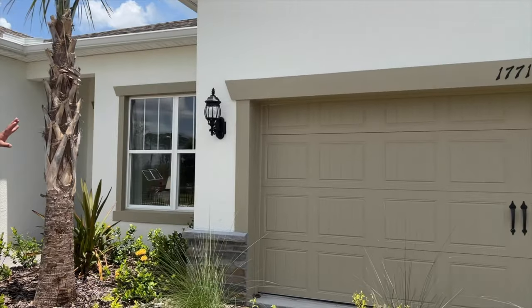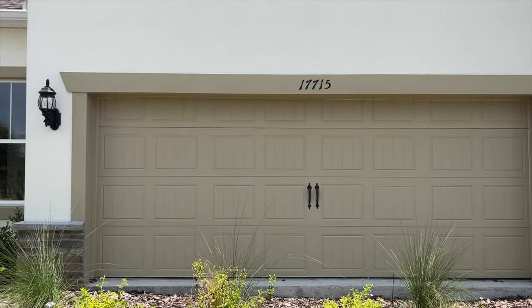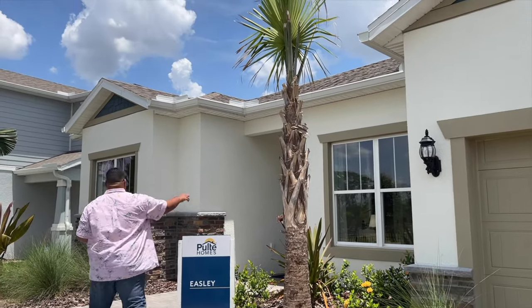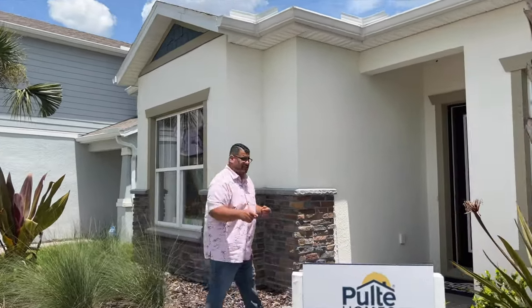Here we are at the Easley model. Here's your two-car garage — it could be a three-car tandem, which means two cars side by side and one behind. I love the peaks of this home, the coach lights, and the windows on each side — dual windows that give lots of natural light to the home. Follow me in and I'll meet you inside.